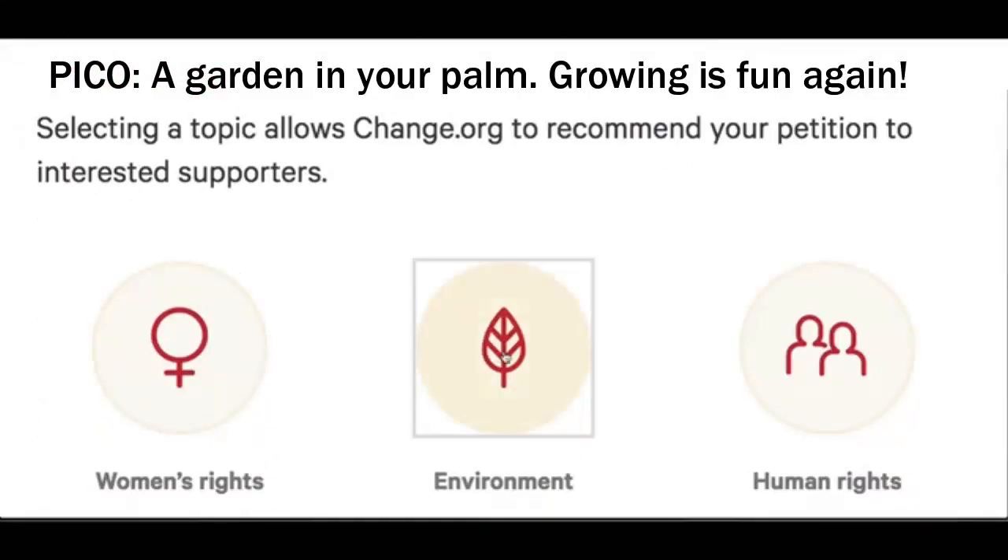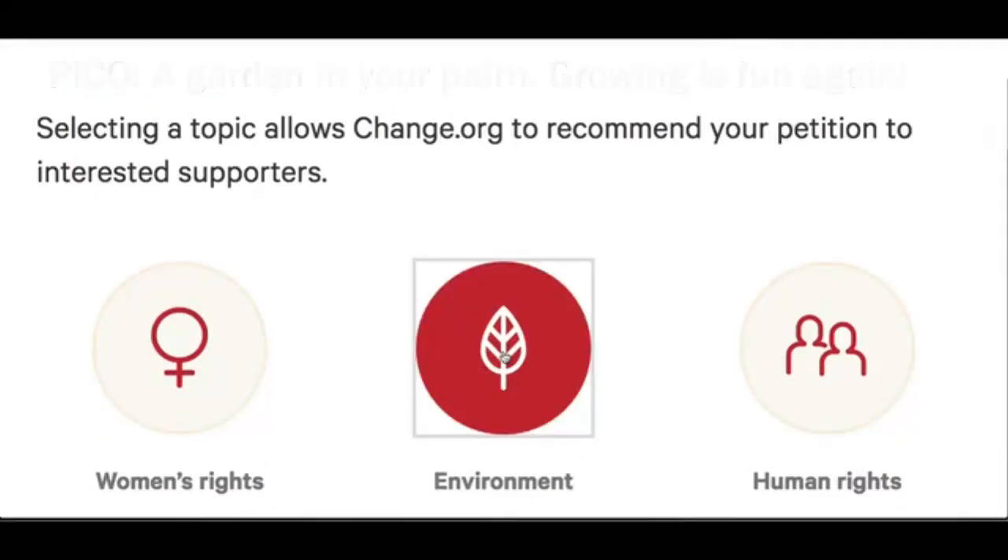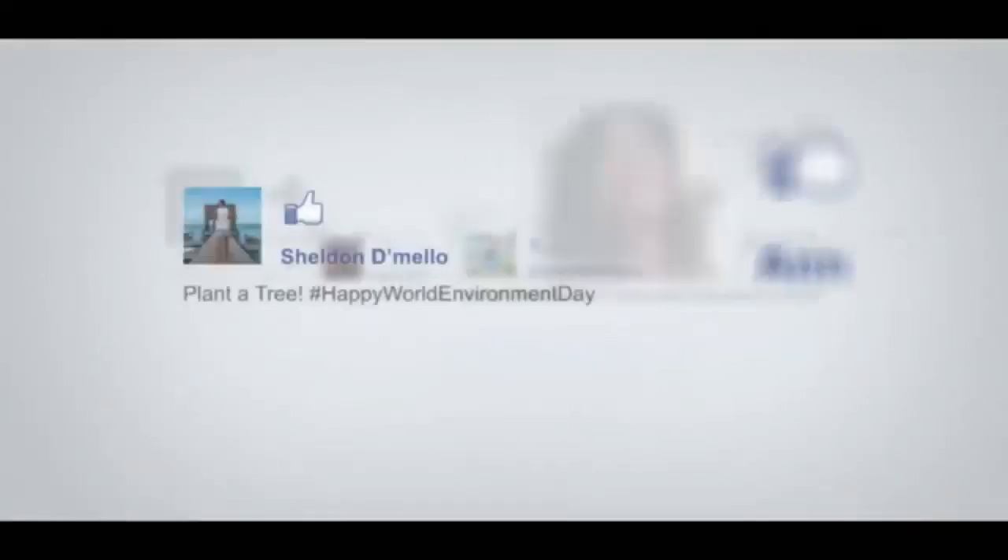Dear Nature, sometimes we pledge you our support. Sometimes we share our concerns too. But then, that's all we do.